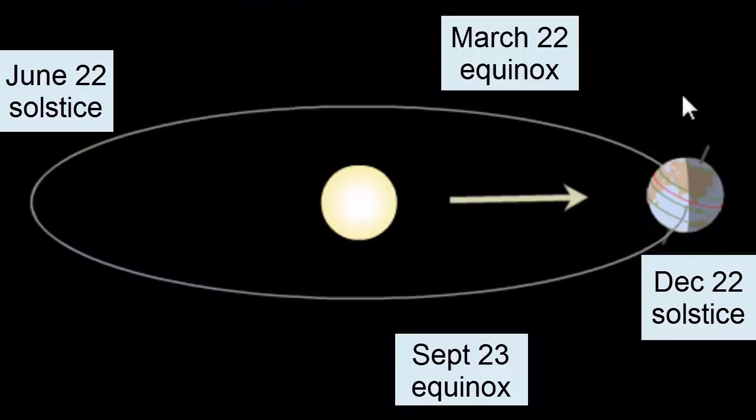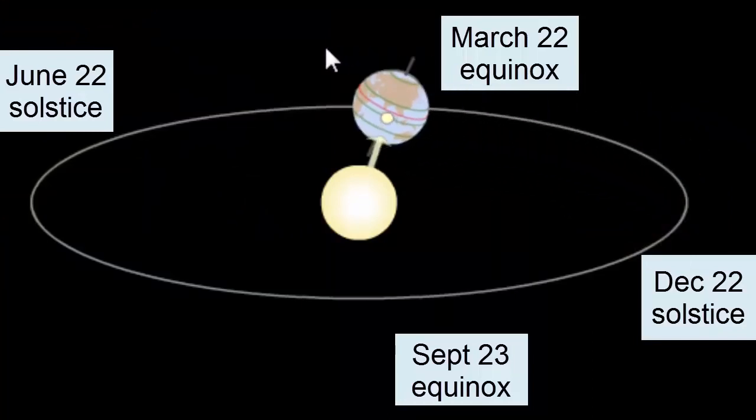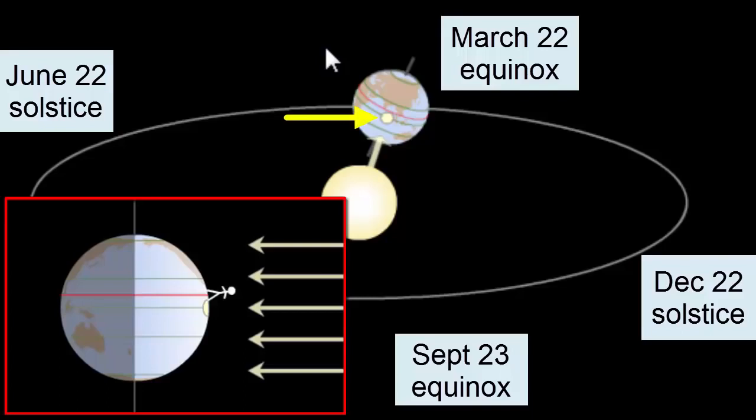As we watch the Earth continue its orbit, the Earth's tilt again moves towards the Sun, such that when we reach the March 22nd equinox, we once again have all parts of the planet receiving equal amounts of sunlight and darkness. The equator once again receives the direct sunlight — at high noon, the Sun would be directly overhead here.